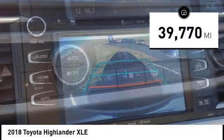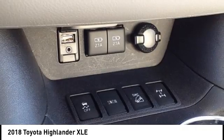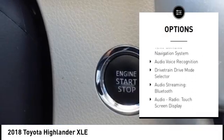This vehicle has less than 40,000 miles. Here are some of this vehicle's great options: power windows with safety reverse, hill descent control, traction control, and stability control.